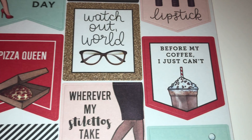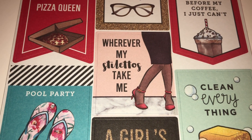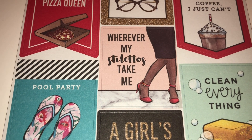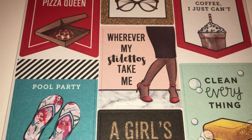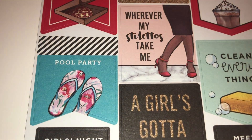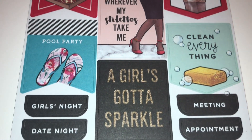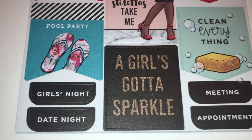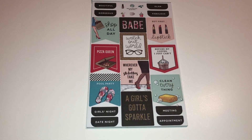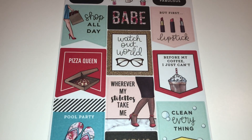'Watch out world,' 'pizza queen' — oh that's cute. 'Before my coffee I just can't,' 'wherever my stilettos take me' — guys, it's been so long since I've worn stilettos or high heels, I probably have to practice in them again. Being a teacher, I'm always in something flat. 'Pool party,' 'clean everything' — oh my gosh! 'The girls gotta sparkle,' 'girls night,' 'date night,' 'meeting,' 'an appointment' — all super cute and I love it. They have items here that look so realistic.